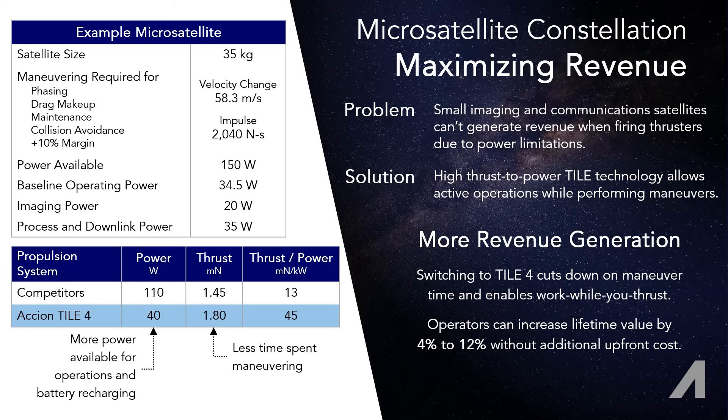This means less time spent thrusting, so imaging can be done instead, but also the possibility of working on image processing, downlinking, or even imaging while firing. For reasonable example mission parameters, this could mean something like 12% more imaging value returned, whether that's value in dollars or value in image content.